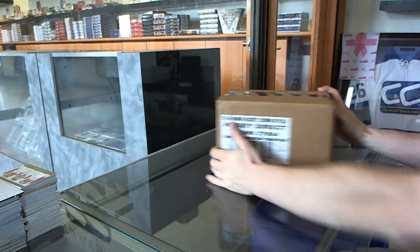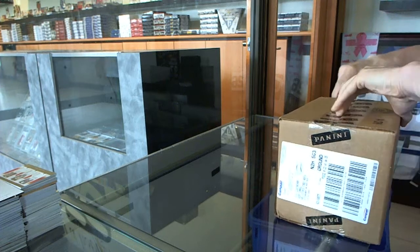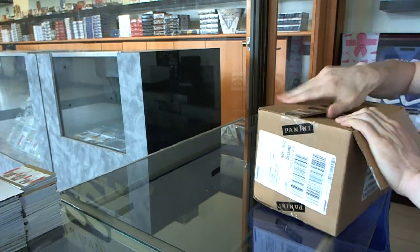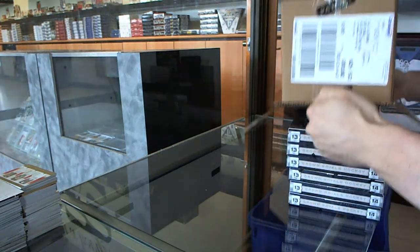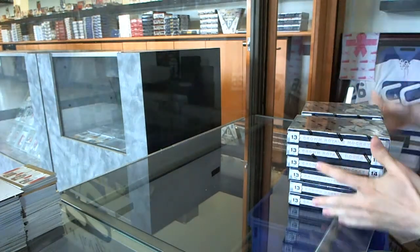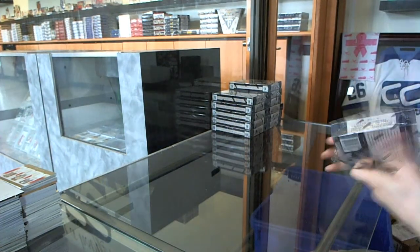Here we go, CNC group break number 4989, 1314 Panini Crown Royal, well boxed case break, box one.